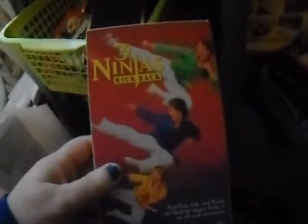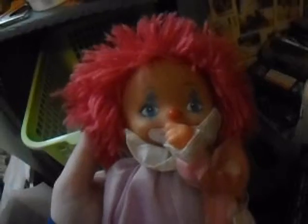Three Ninjas Kick Back — on VHS. I have the DVDs now. This is when they went to Japan to help the grandfather out. And then we got Willow on VHS, but not DVD. Don't know where this clown came from — missing his shoes and both his fingers are still on.